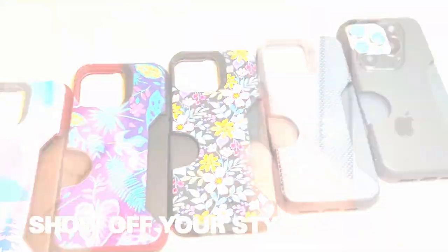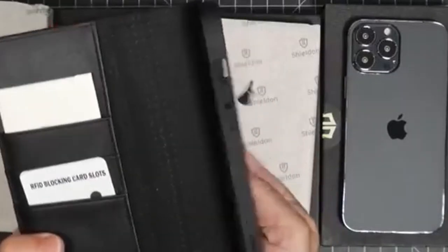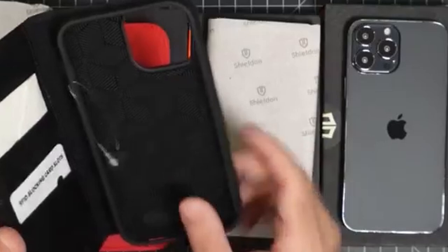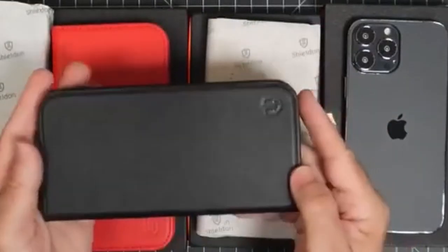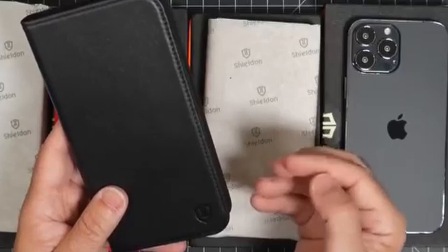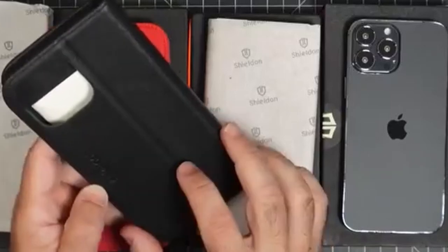Number five: Shielden. The Shielden wallet case for the iPhone 16 Pro Max is all about blending style, protection, and practicality. Crafted from premium cowhide leather, it not only looks luxurious but also feels incredibly durable. The soft TPU shell is shockproof, offering full body coverage, and the raised edges around the camera provide extra defense against drops and scratches.